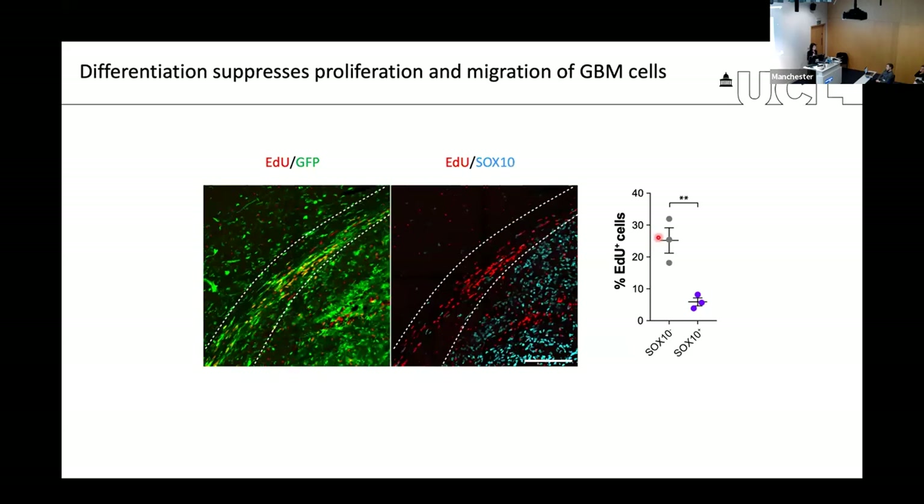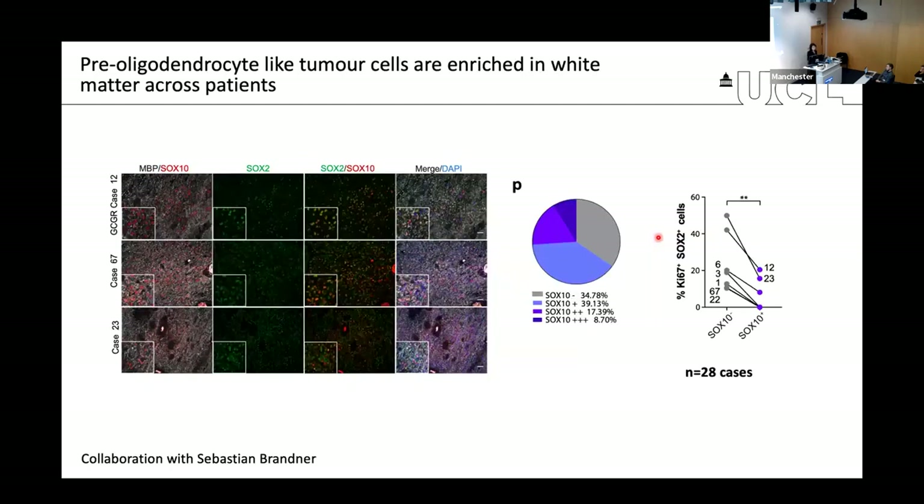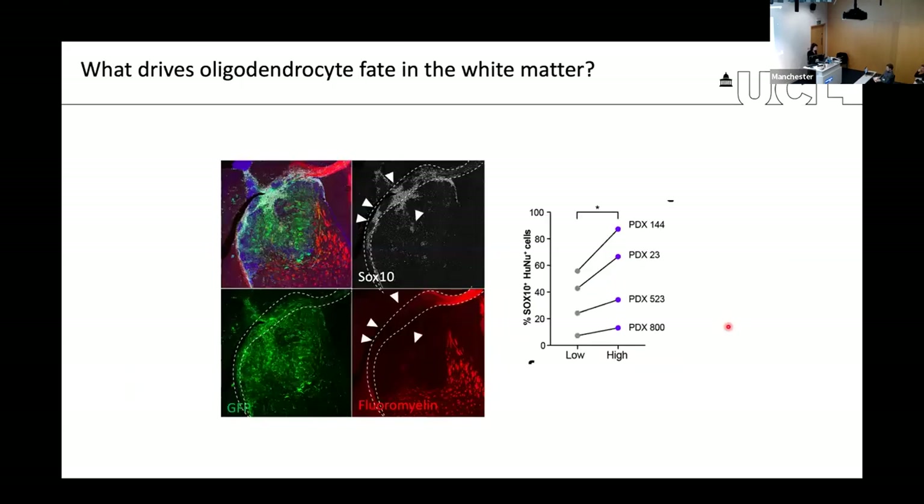We validated this in almost 30 patients, in almost all of whom we could see regions where tumor cells had acquired SOX10 expression in myelin regions and were lowly proliferative. What was very interesting was not just that this happens, but why. The reason we found is that it has to do with white matter injury — the myelin stain is actually absent in the corpus callosum where tumor has infiltrated, and this is the region where we have the highest number of differentiated tumor cells, suggesting differentiation happens in areas of white matter disruption.